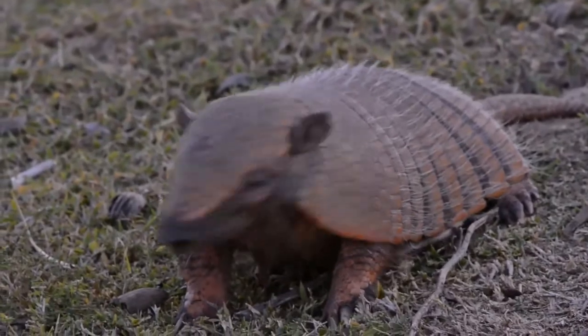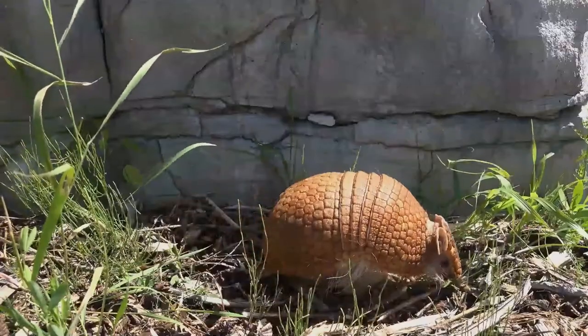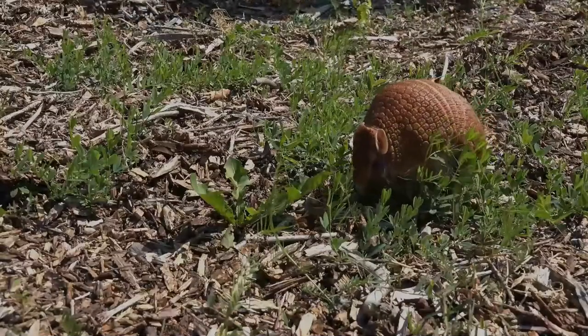Nine extinct genera and 21 extant species of armadillo have been described, some of which are distinguished by the number of bands on their armour. All species are native to the Americas, where they inhabit a variety of different environments.